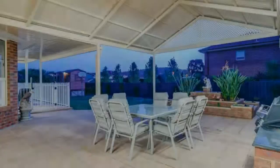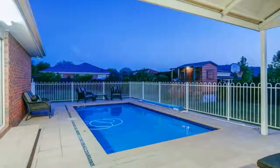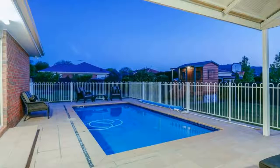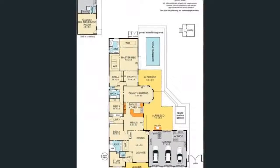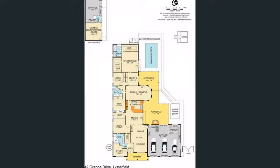Arranging an inspection is easy — simply press the request an inspection time button to submit your inquiry. Select a time that suits you and register. Once registered, we can keep you updated about any changes or cancellations. Don't miss out — register for an inspection time today.